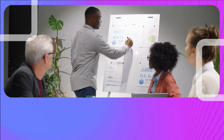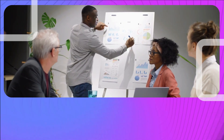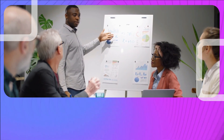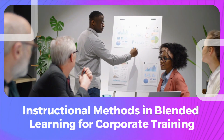Welcome to the world of corporate training, where the blend of traditional methods and modern technology is transforming the way professionals learn. Blended learning integrates diverse instruction methods, catering to different learning styles and preferences. Let's explore various instruction methods in blended learning tailored for the corporate world.